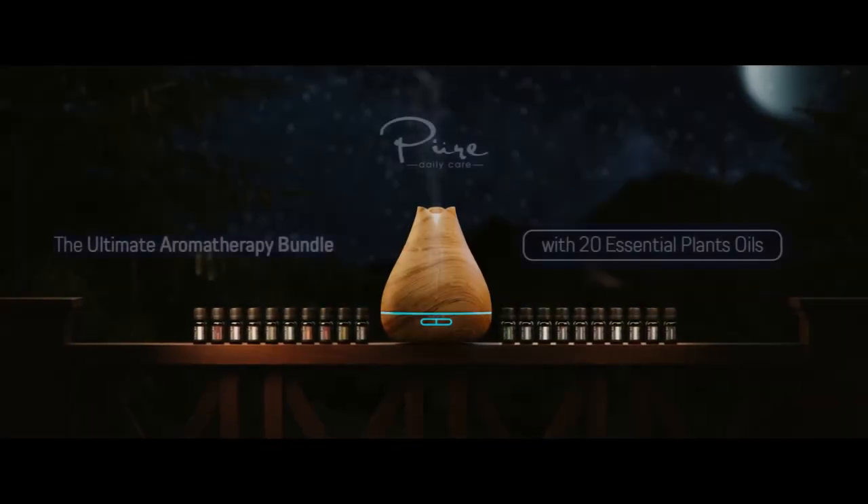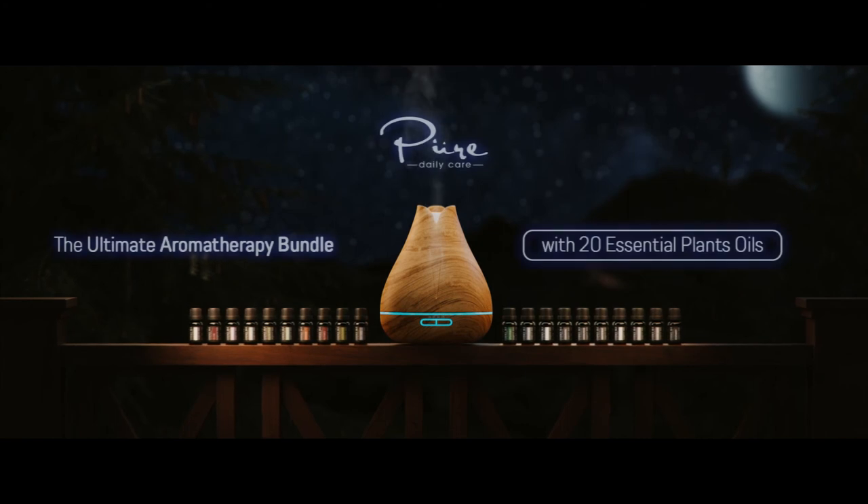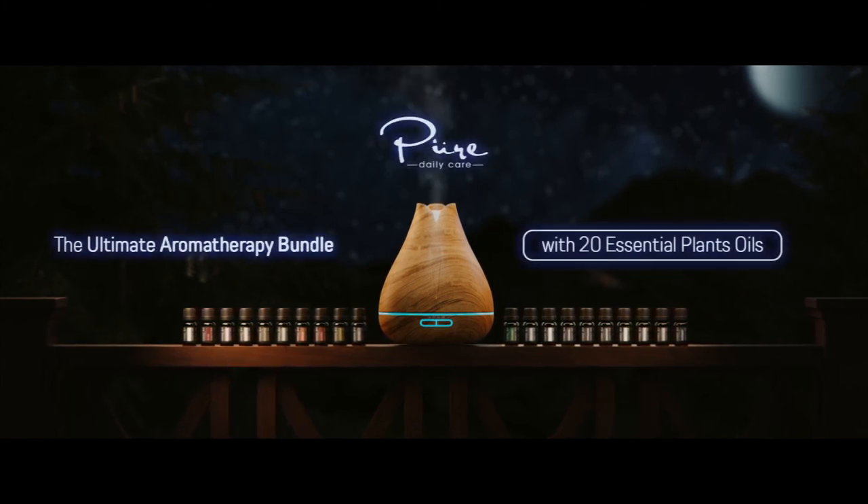Unlock the hidden power of nature and give the gift of wellness with the ultimate aromatherapy bundle.